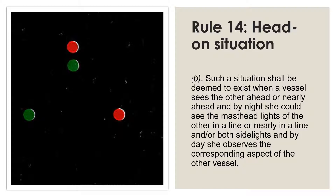Deciding whether you are in a head-on situation is also straightforward. Paragraph A says 'meeting on reciprocal or nearly reciprocal courses' — so almost at 180 degrees to each other. Paragraph B elaborates on that, where the language is very clear: it looks at the aspect of the other vessel. That's why recognizing the aspect becomes very important.